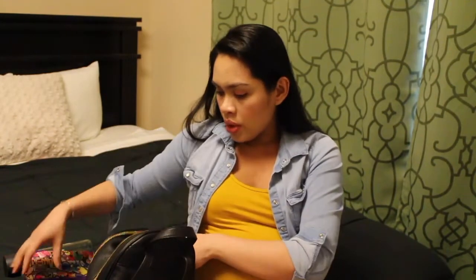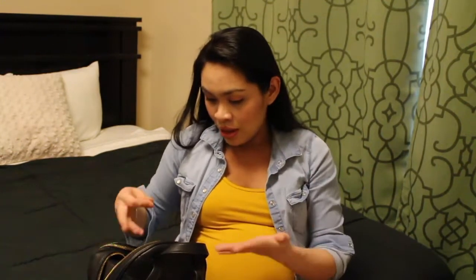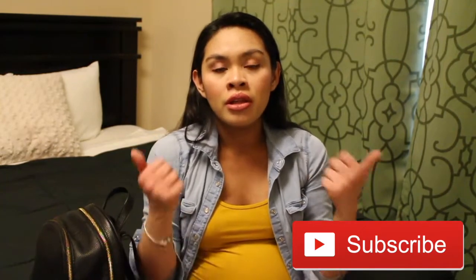So yeah, that's it for my 'What's in My Purse.' As you can see, no cleaning happened — it's just as it is. I got this bag last year for my birthday and I love it so much. I hope you like this video — subscribe, like, and share!